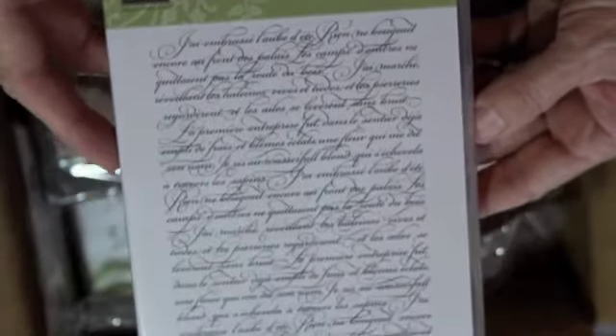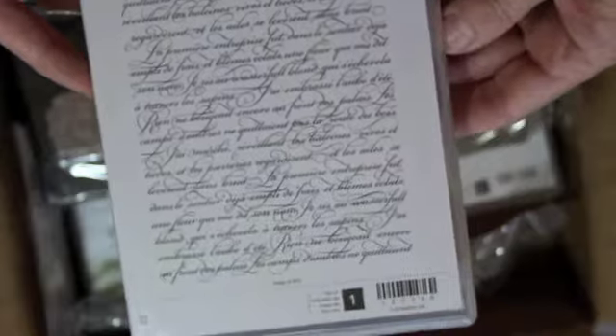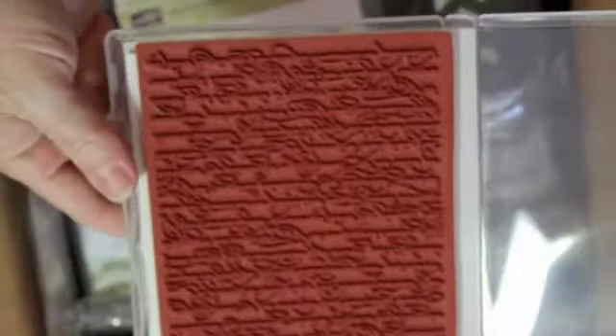My script stamp seems to have walked away in my teaching classes at Michaels, so I got another one and this one is ginormous — it'll cover a whole card front. I'm glad to finally get that back because I've been missing it.